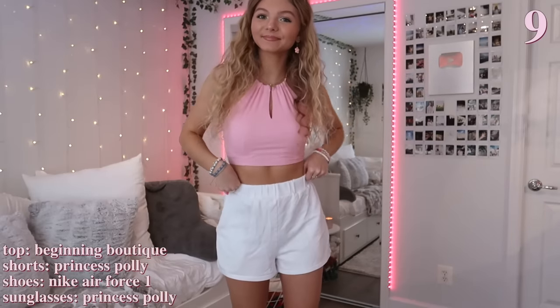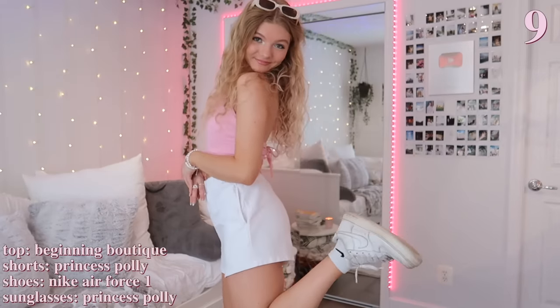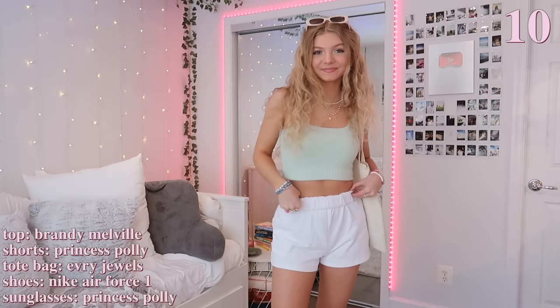Another way I styled the same top was with these white sweatshorts — this is definitely more of a casual summer outfit. I love wearing sweatshorts in the summer.